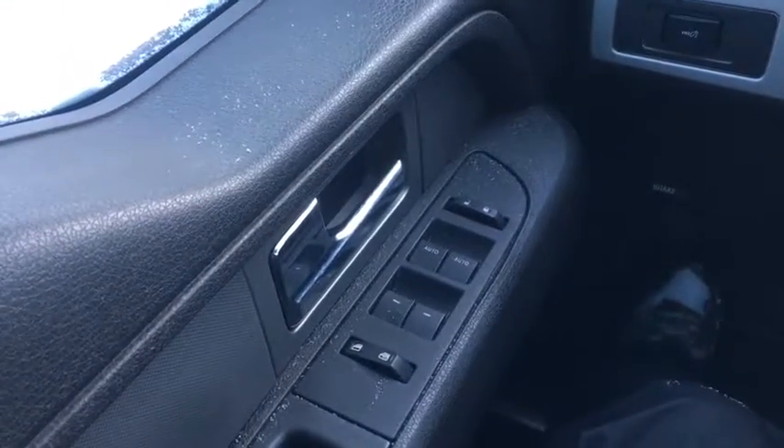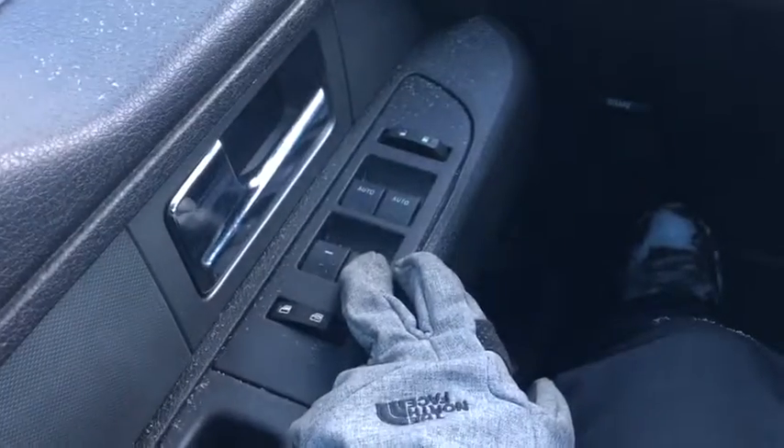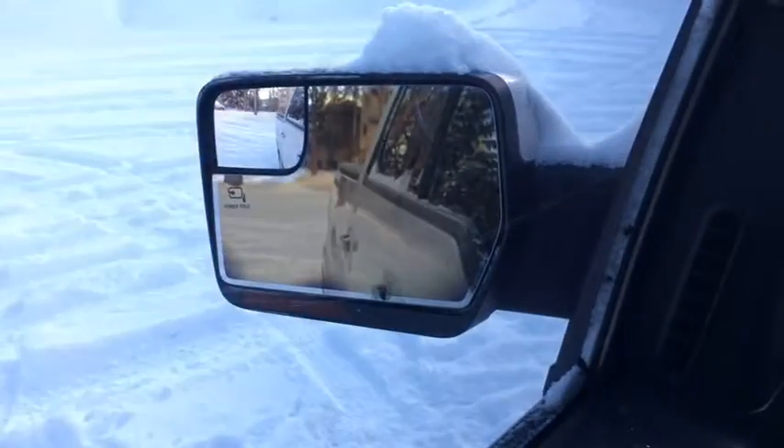Sitting in the F-150 here, I'm going to quickly go over some of the features inside. Starting off we have our chrome door latch right here, right above our power locks and power windows. We also have power folding side mirrors.